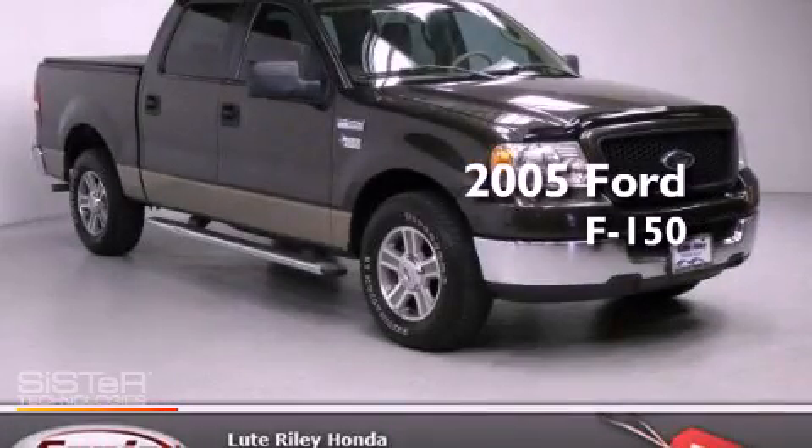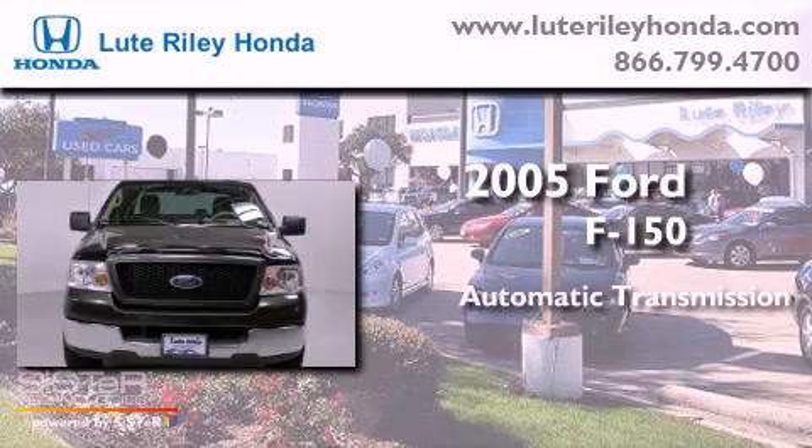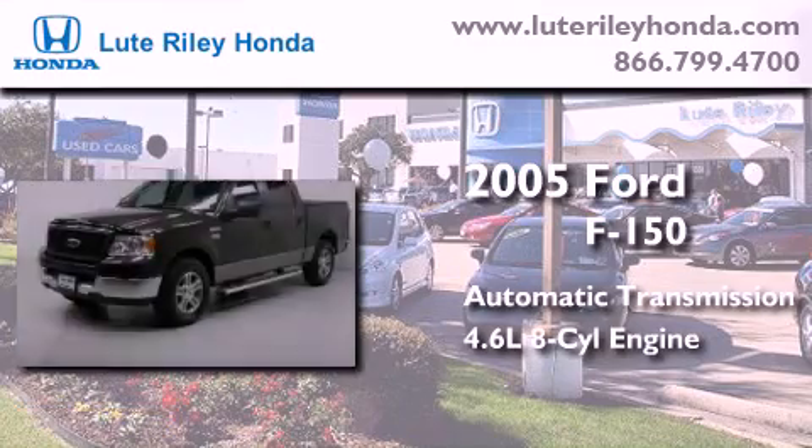This is a 2005 Ford F-150. This truck has an automatic transmission and a 4.6 liter V8.